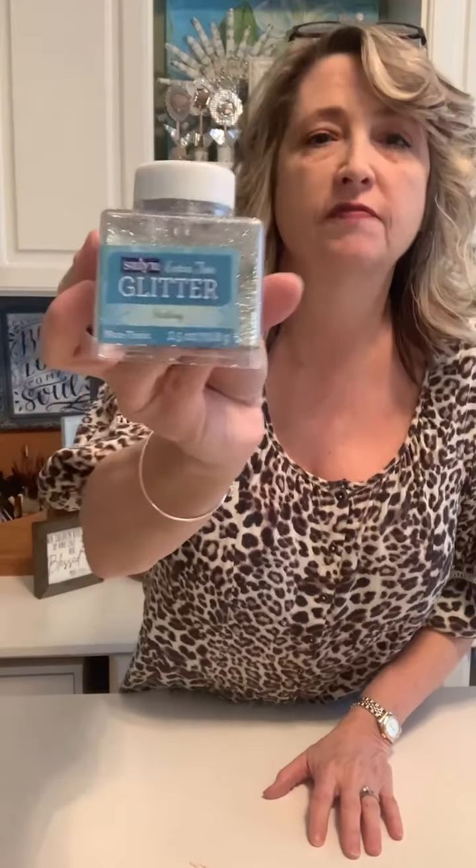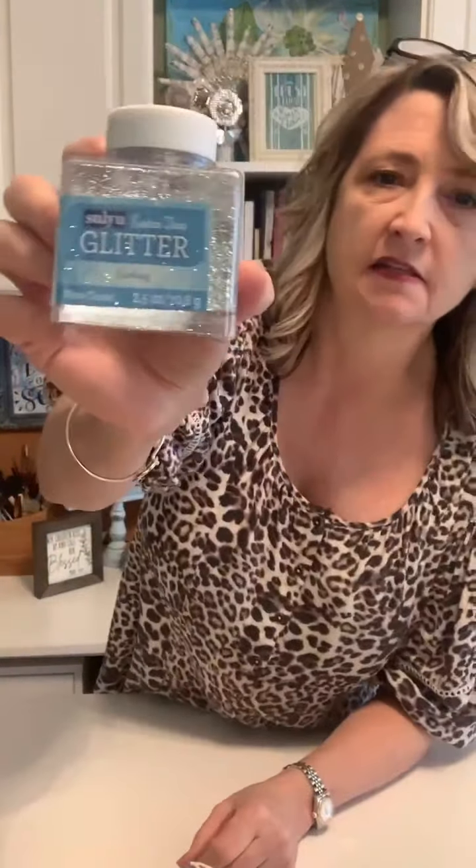I love this silver glitter. It's called Sterling Extra Fine Glitter from Walmart. It's my all-time favorite. I've used other brands — chunkier glitter, other colors like gold, white, and clear — but I love this one. It's Sulin brand Extra Fine Glitter from Walmart, and it's around four dollars. This is my third bottle of it.